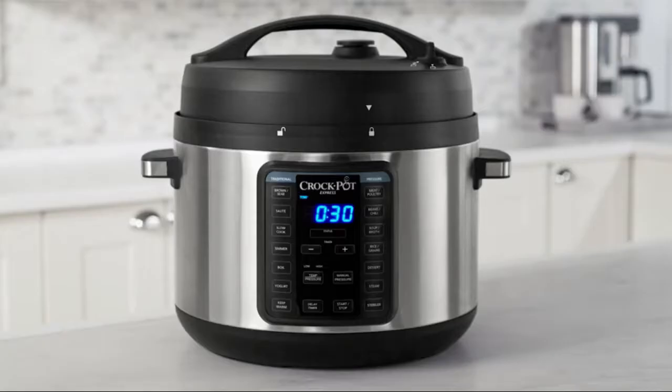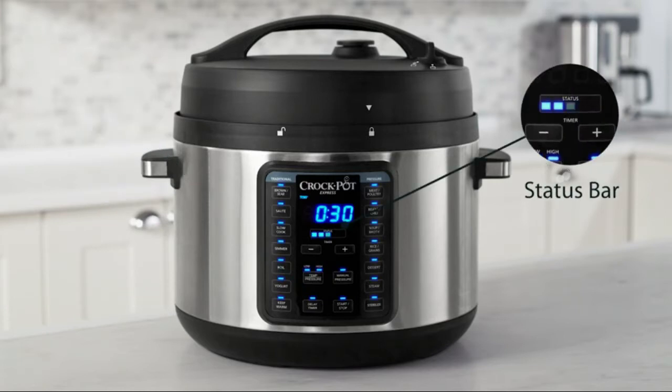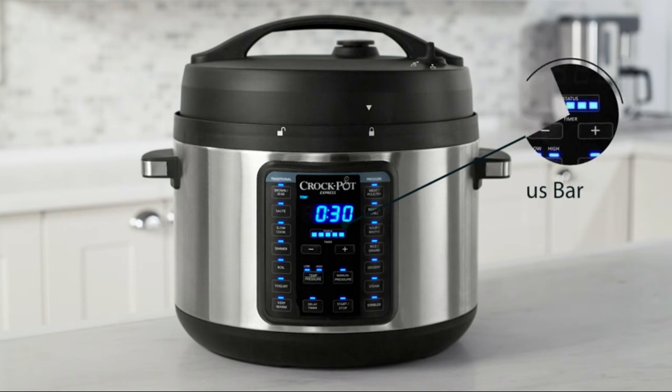Sterilize baby bottles, utensils, and more with the sterilize function. Make healthy meals in a fraction of the time that conventional cooking requires, with 15 one-touch meal settings.